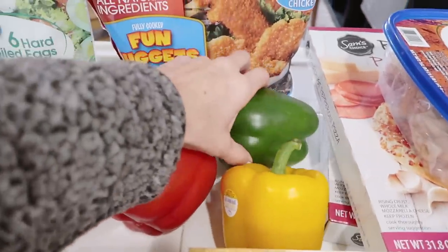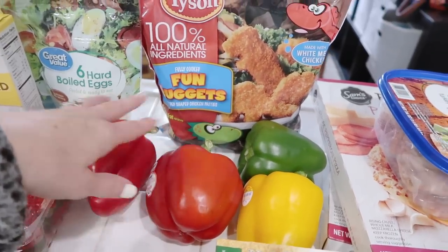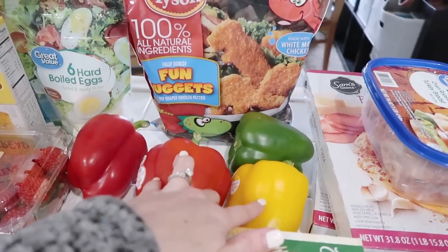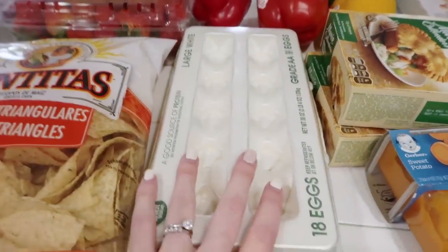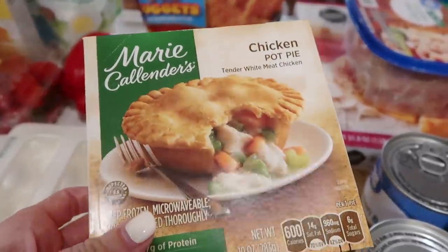I got some bell peppers — I'm going to be making a sheet pan with veggies and sausage, and some of these are for my chili recipe. I think two are for the sheet pan and two are for the chili. Picked up a thing of eggs — we already have another carton in the refrigerator.